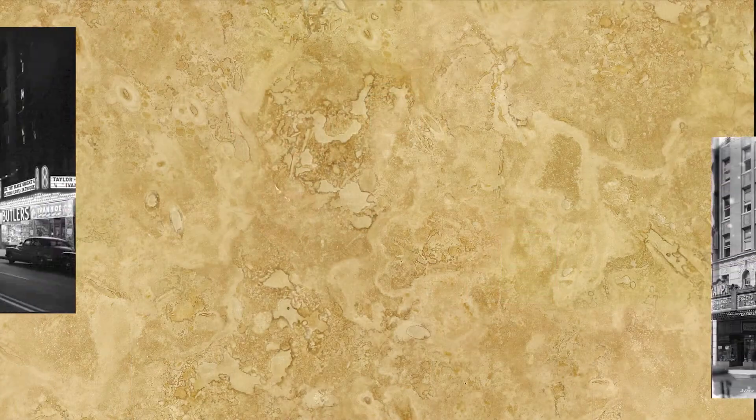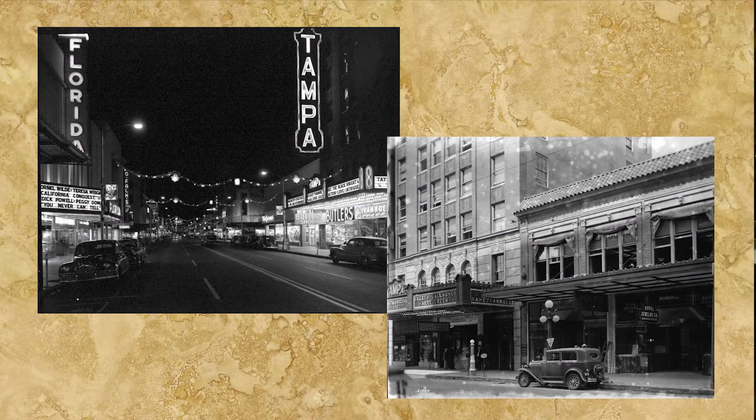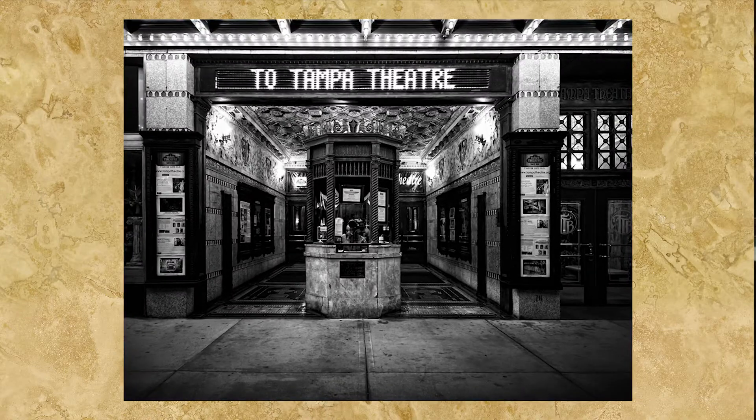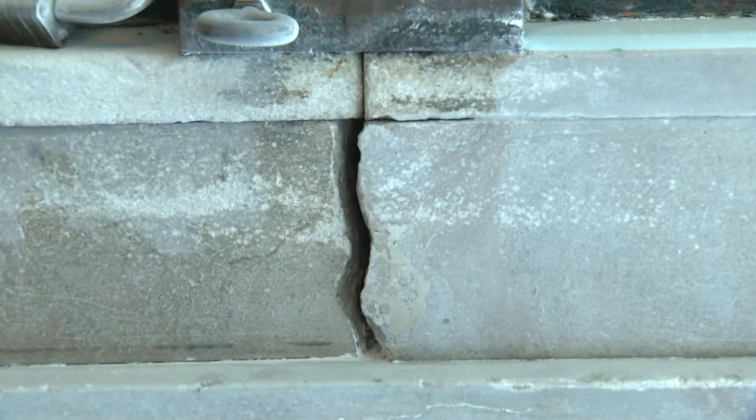This is the box office of the Tampa Theater, and the building is, I believe, 87 years old now. And the marble work, which was beautiful in the day, has really shown some wear, some cracking, some settlement.